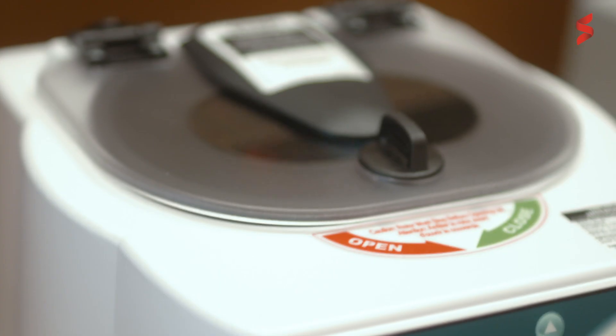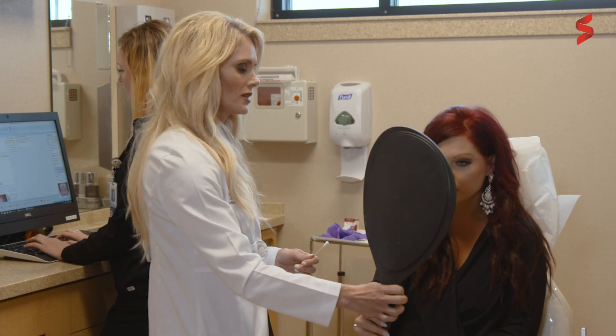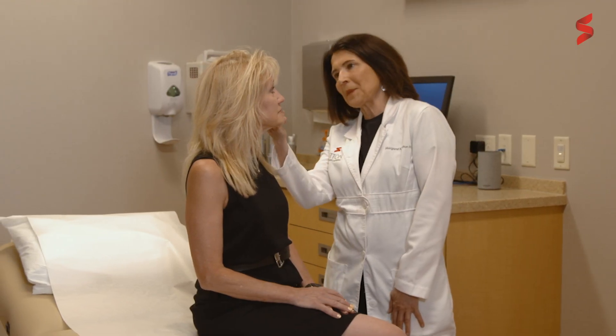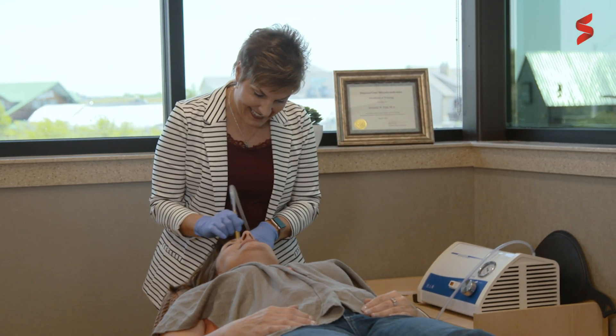Here the patient's blood is drawn, processed, and purified to what we jokingly call liquid gold. This serum can be applied topically at the time of microneedling or injected to enhance results by the presence of growth factors and further promotion of new collagen formation.